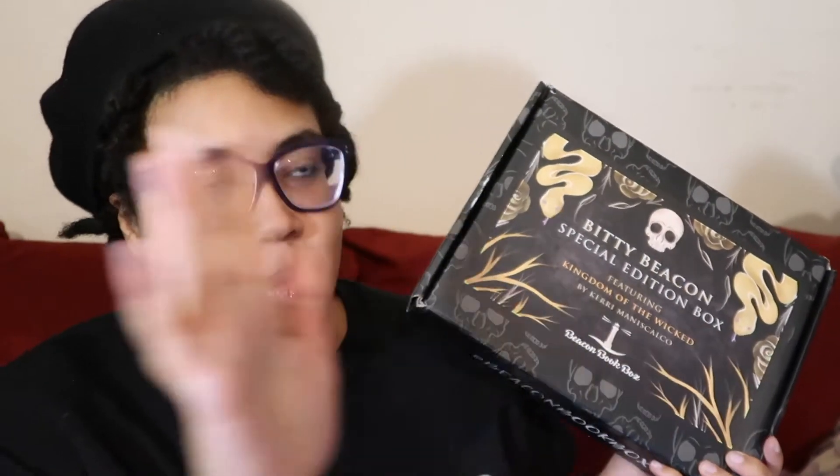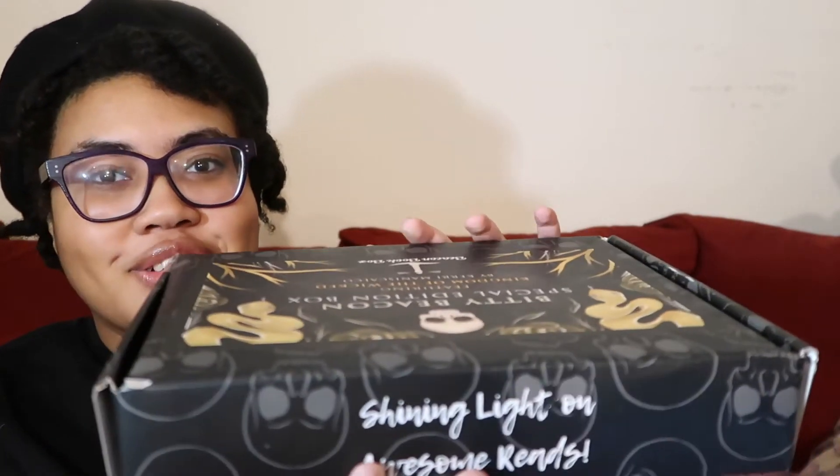We all know I've had an up and down relationship with Stalking Jack the Ripper, but at the end of the day, the reason I restarted reading this Jack the Ripper series was because I had ordered a special edition box and I wanted the merch, so it makes sense — it's all full circle. This shouldn't take too long to get through. I'm just gonna open it now. This looks like a box of cookies from Insomnia or something.